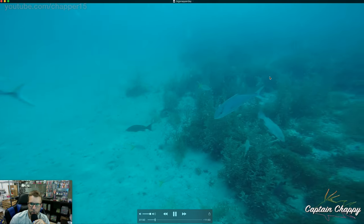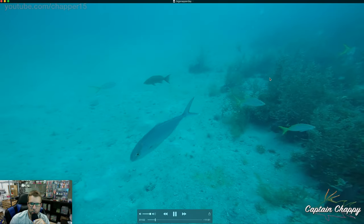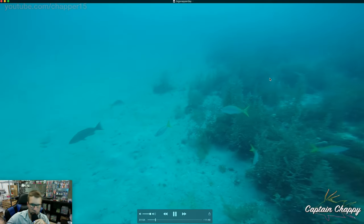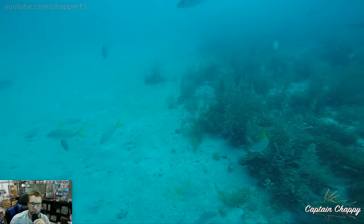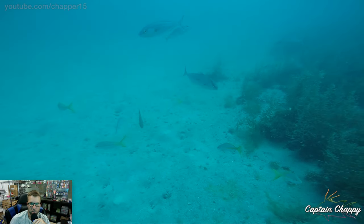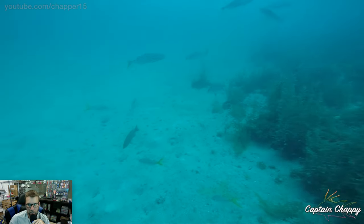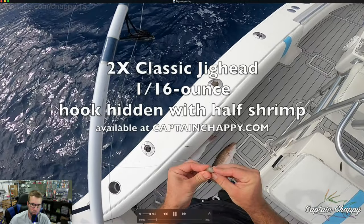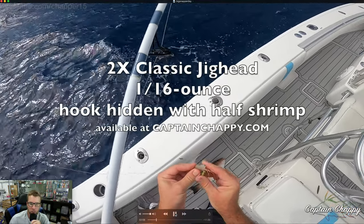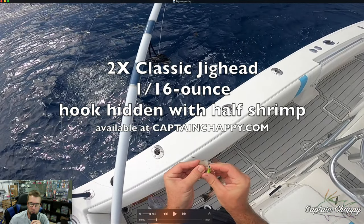At the first spot we stopped, lightning was popping all around us, so we ran north about 10 miles to another decent-sized ledge where we'd caught some mangoes before. That became the first spot we actually ended up really fishing.